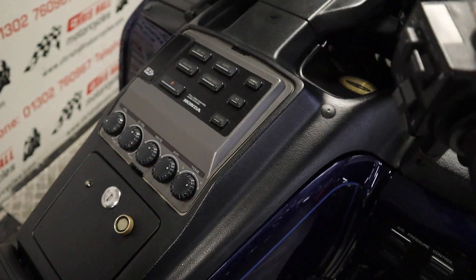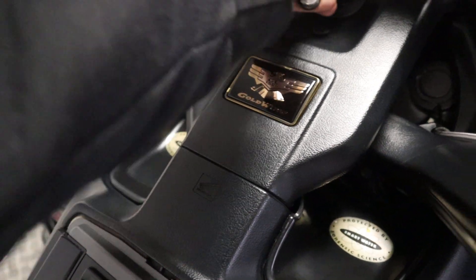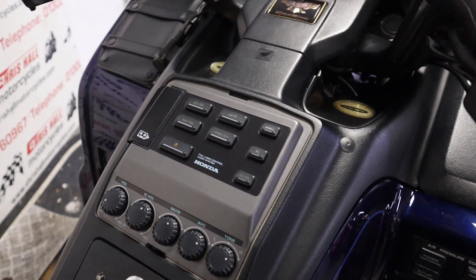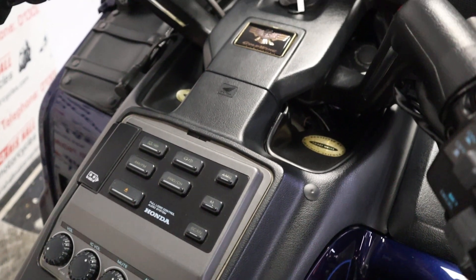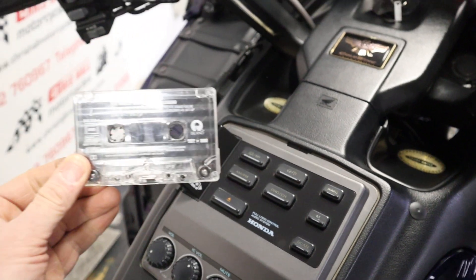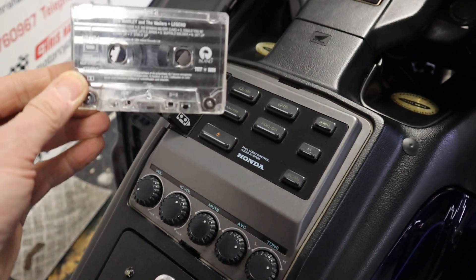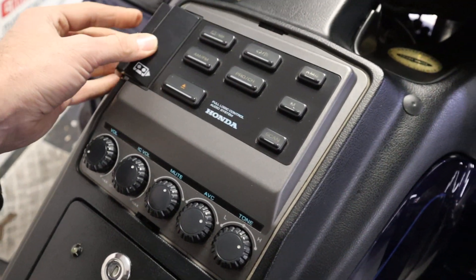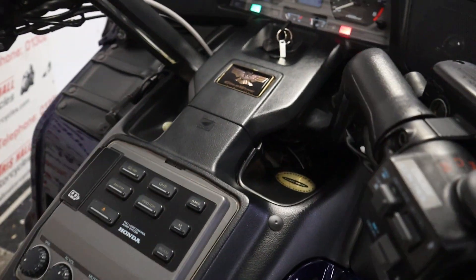There's an immobiliser on there as well, which is always nice. The stereo works perfectly fine, but obviously as soon as I start playing music YouTube will cut the video because I don't have the rights to the music. If I press eject — I'll supply this bike with a free Bob Marley and the Wailers 'Legend' tape. Not a bad tape to have! It all works absolutely lovely and sounds great.